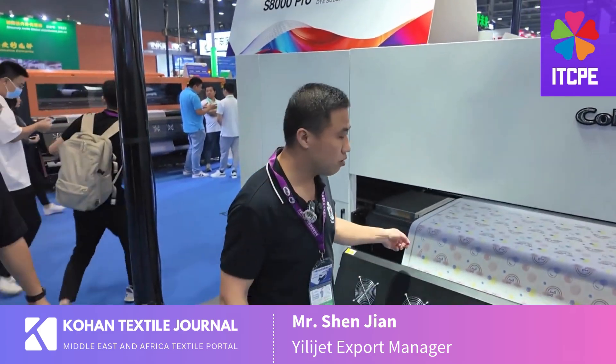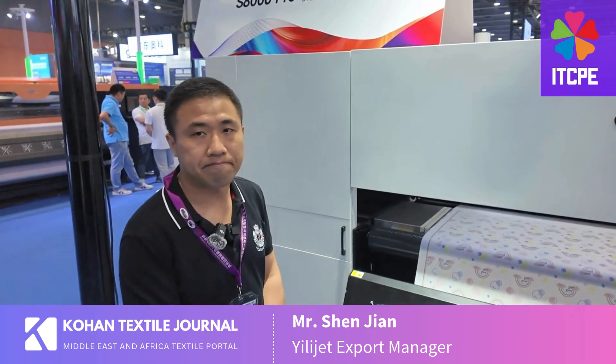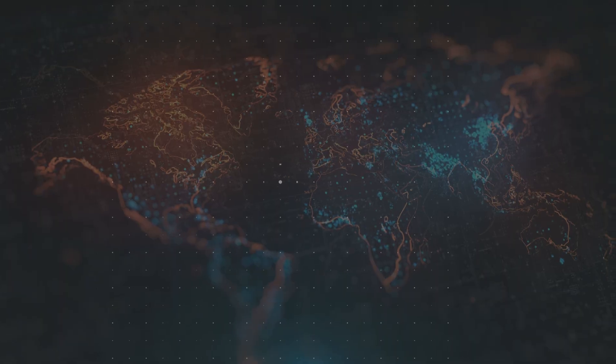You can see the paper — it is around 30 gsm. This can save your costs, and we can handle this thickness of paper. We are still here because we have confidence in the future of textile printing, and we believe textile printing will become more and more popular.